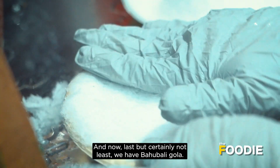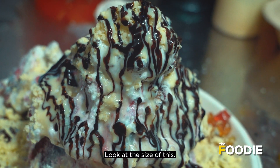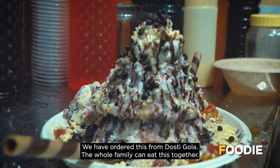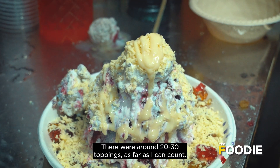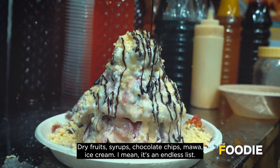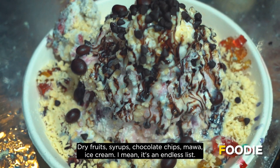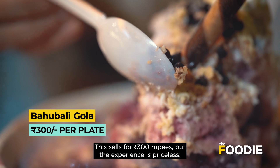Last but certainly not the least, we have the Bahubali Gola — look at the size of this! This gola has around 20 to 30 toppings: dry fruit, syrup, chocolate chips, mawa, and ice cream — it is an endless list. This sells for 300 rupees, but the experience is priceless.